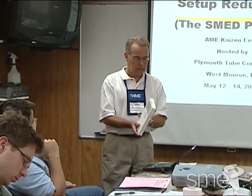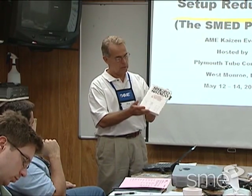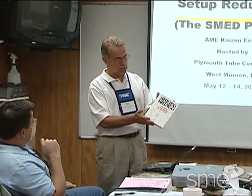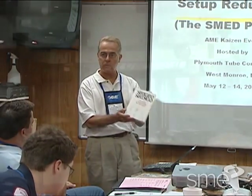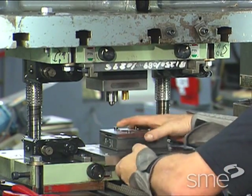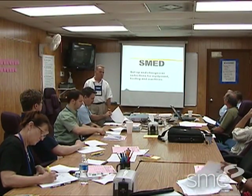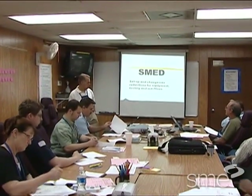In the 1950s, Shigeo Shingo helped develop a method for greatly lowering setup times on large stamping presses. His ideas helped companies make die changes in minutes instead of hours. The method — Single Minute Exchange of Dies, or SMED —